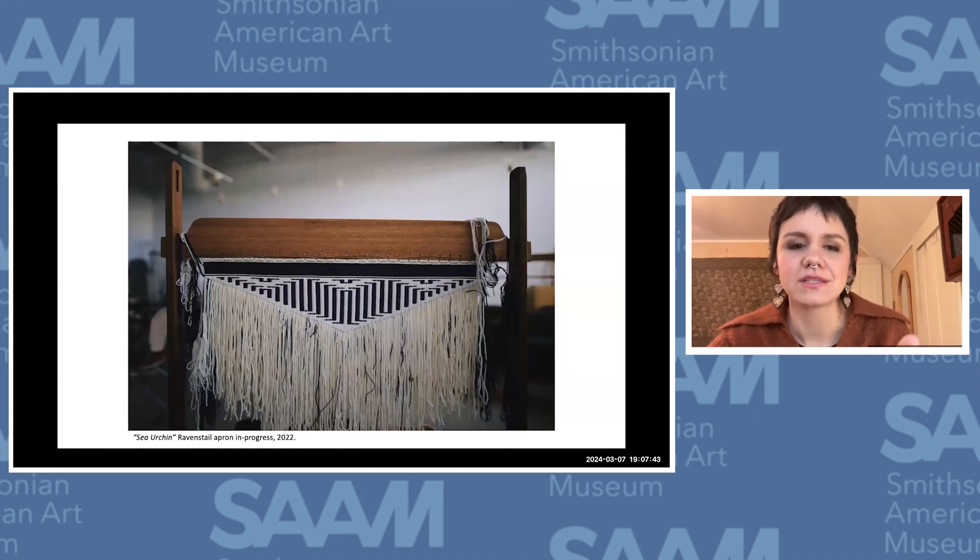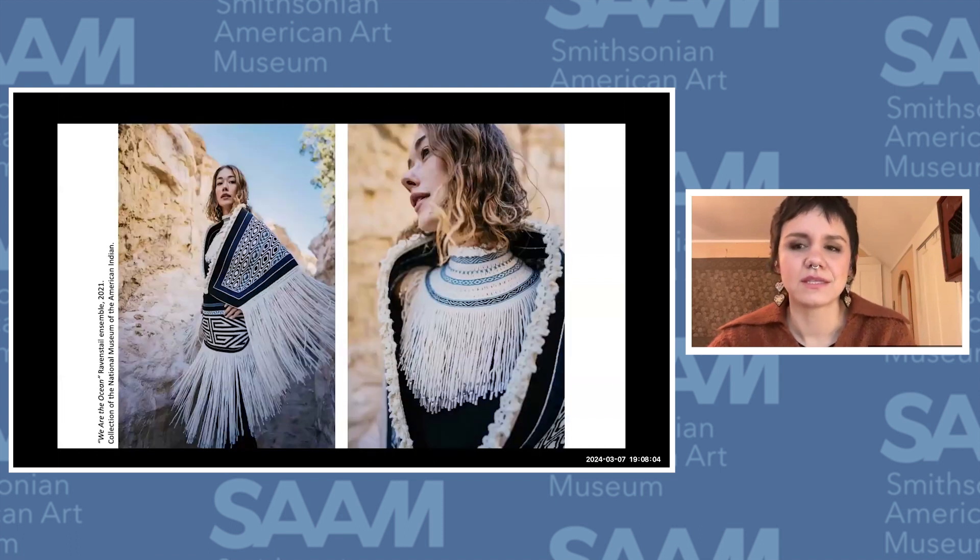This is a Raven's Tail weaving using pretty similar techniques to Chilkat, but all of the patterns in Raven's Tail are geometric, similar to basketry. These weavings are almost twice as fast as Chilkat weaving. This is a Raven's Tail ceremonial ensemble — I combined contemporary Raven's Tail patterns with Tlingit basketry patterns and used basketry techniques in both the dancing shawl, the blanket, the collar, and crochet on both as well.